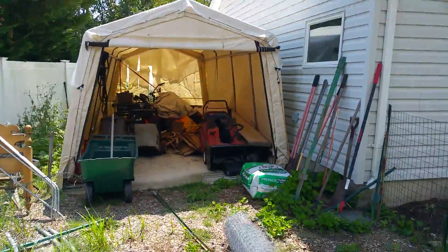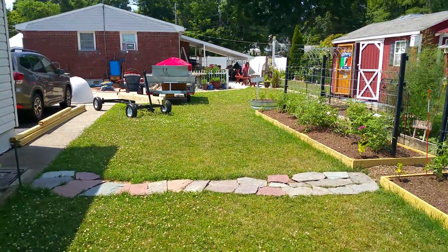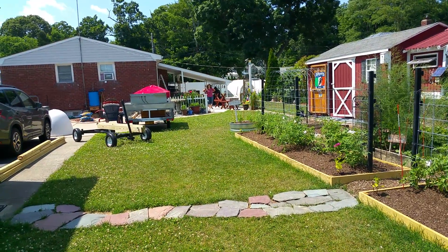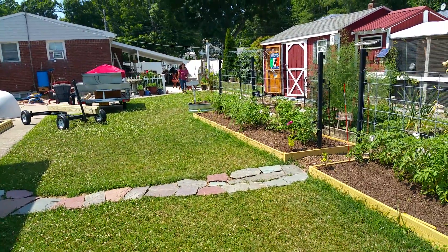Back around to the front — this is it, folks. That's the homestead in thirteen and a half minutes. We hope you're having a good time wherever you are. We're going to go figure out how much it costs us to make our 13 pounds of bacon. Bye!